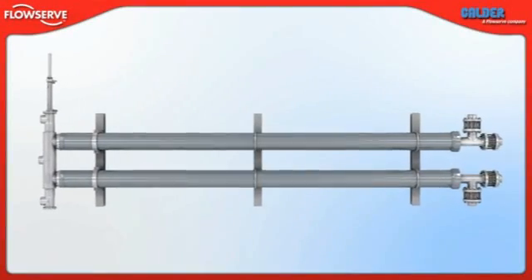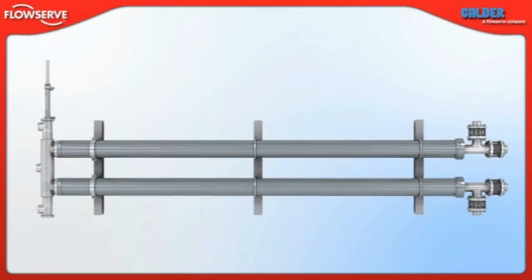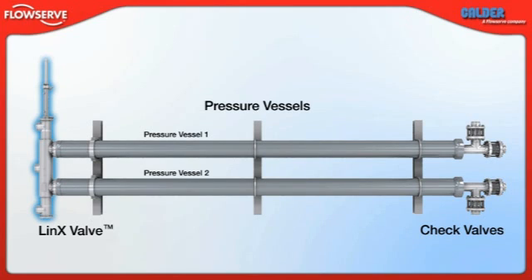The DWIR is an isobaric device and features a very simple design. A single unit basically consists of two pressure vessels, four check valves and one patented links control valve.